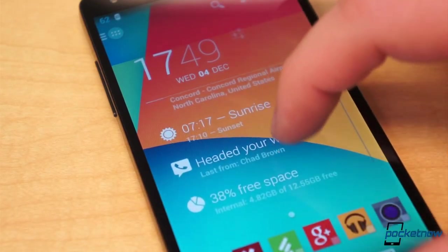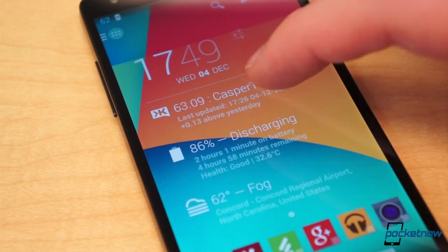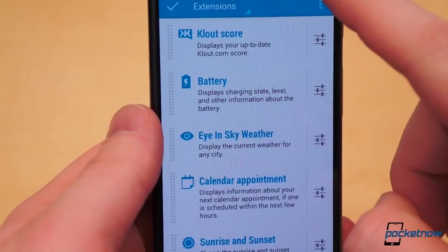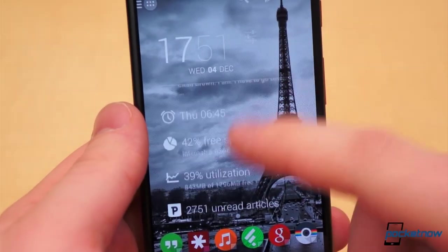I couldn't possibly make a video about my top apps without mentioning Dash Clock. Most of you know by now that it's a free widget with an ever-growing list of extensions. I've made a couple videos on Dash Clock already, so check those out for a more in-depth look at the widget.